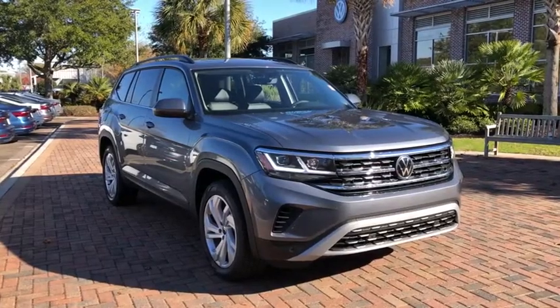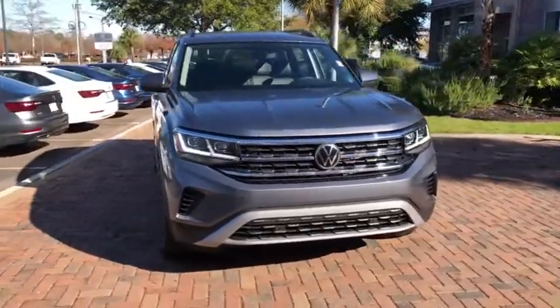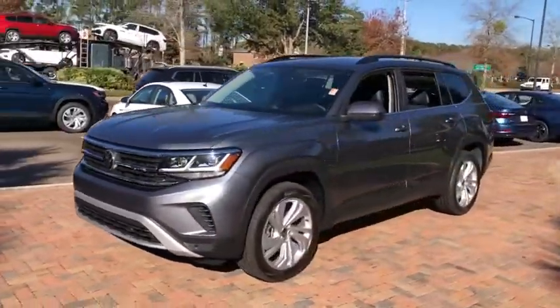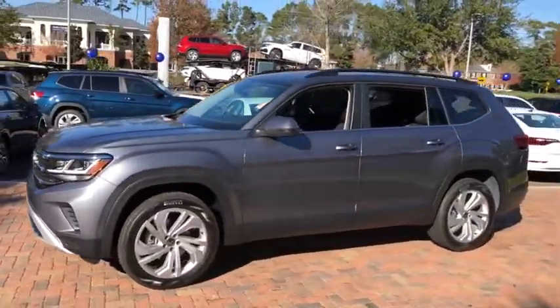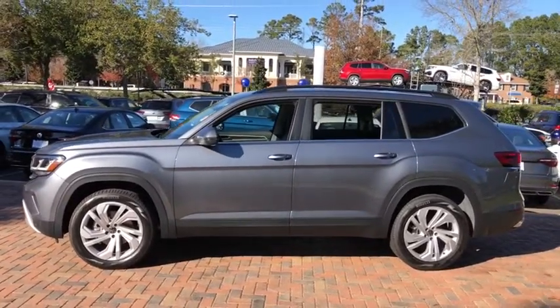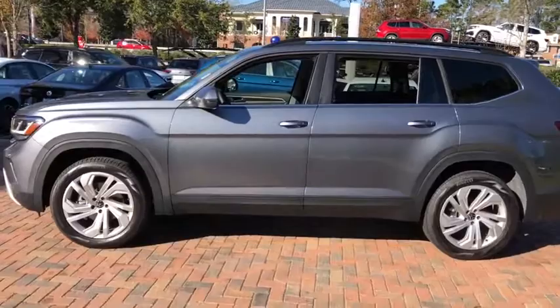Looking for the right vehicle? Check out the 2021 Volkswagen Atlas. The Volkswagen Atlas provides you all the flexibility you'd expect from a crossover vehicle with three rows of seating. The Atlas also features the latest in audio and safety technology.